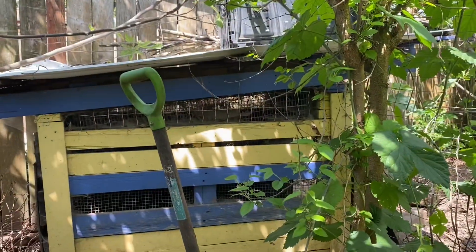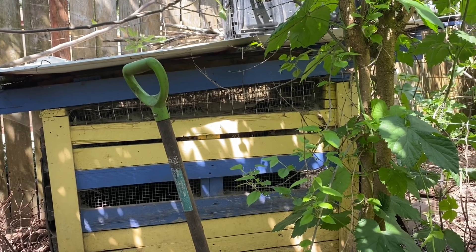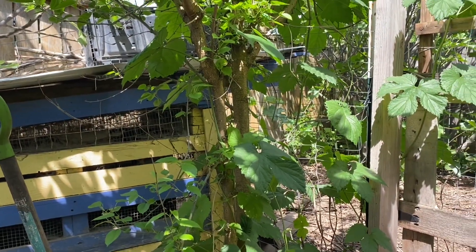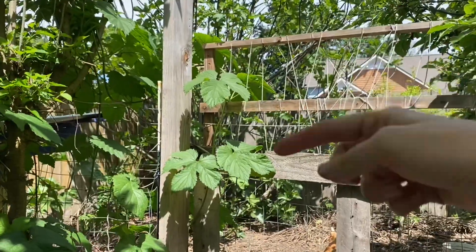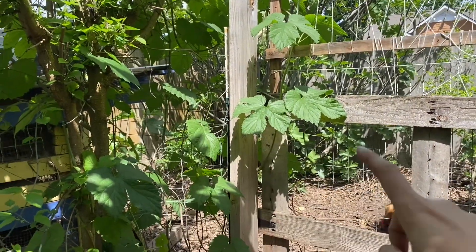This is my duck house made out of free pallets. It's real old and it does a great job. It is incorporated into the fence so I didn't have to use as much fencing material. You can see here this is to keep chickens from jumping over my pallet gates. This is where the chickens are now — they are kicked out of this section.